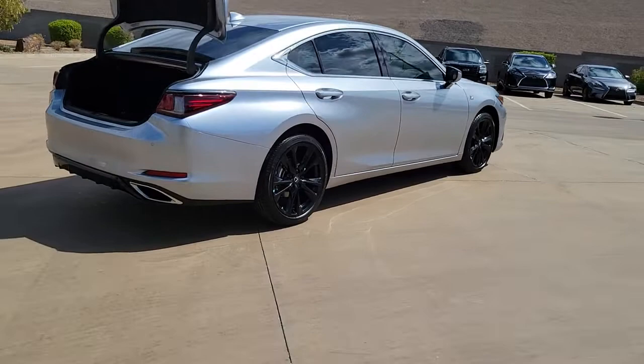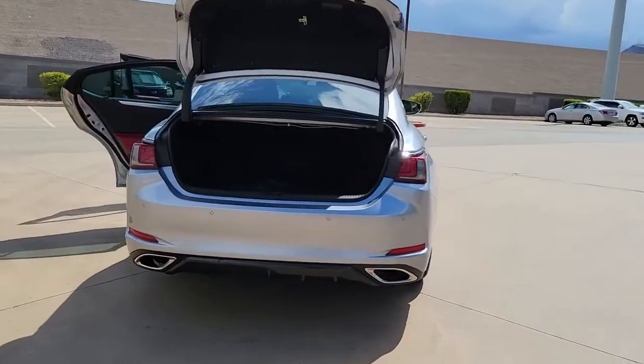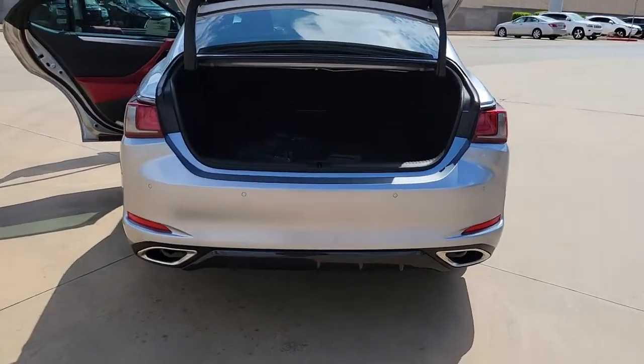The following are some of this vehicle's highlighted options: keyless entry, sun moonroof, satellite radio, power passenger seat.